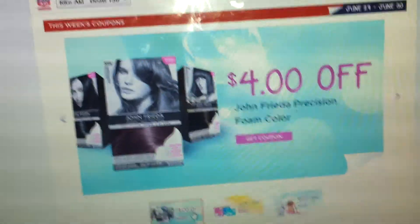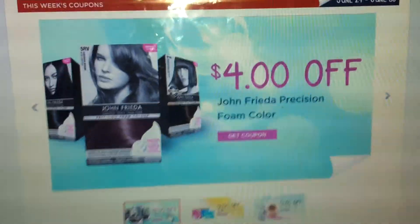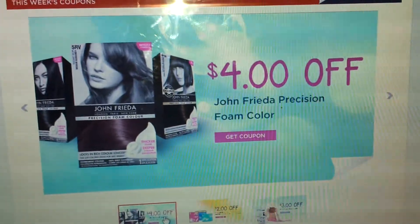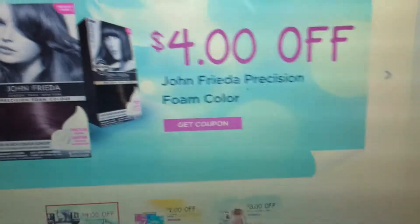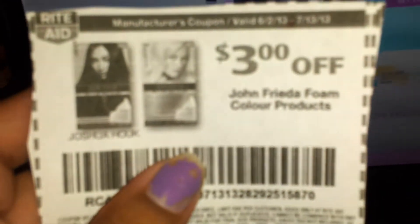Hey you guys, wanted to come on and just give you a heads up to print out a coupon, which is on the Rite Aid Facebook page. It's $4 off any John Frieda foam hair color. And this week, these would be a money maker at Rite Aid with using this $5 off coupon, as well as a $3 off video value.